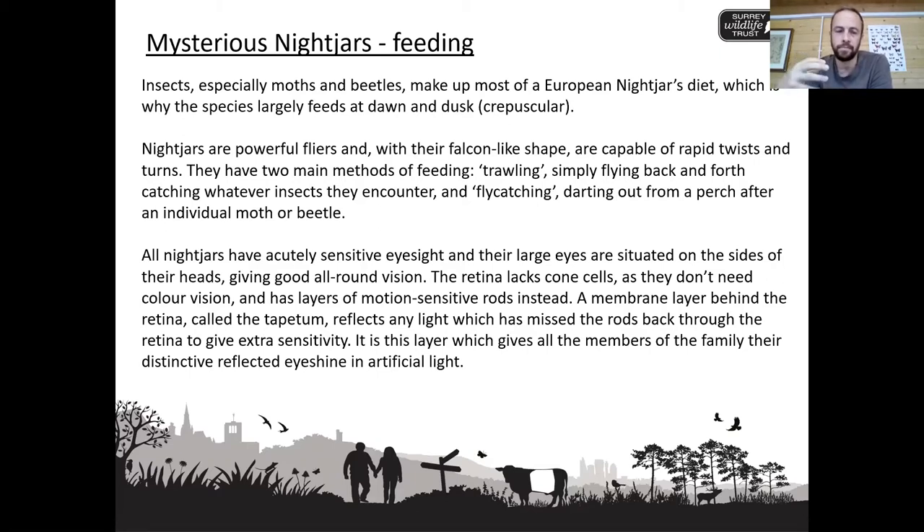They also have another method of feeding known as trawling, a bit similar to how a basking shark feeds on plankton. They have a huge gape — not only the north-to-south width they can open their beaks, but also the east-to-west width of their mouth — so they have this huge mouth that acts like a net. They'll fly around in the air with their mouths open, trawling and grabbing prey items in flight. Because it's dark, they've got very sensitive eyes, but any opportunity to improve their chances they'll take. And there's another little adaptation that we'll get to in a second.